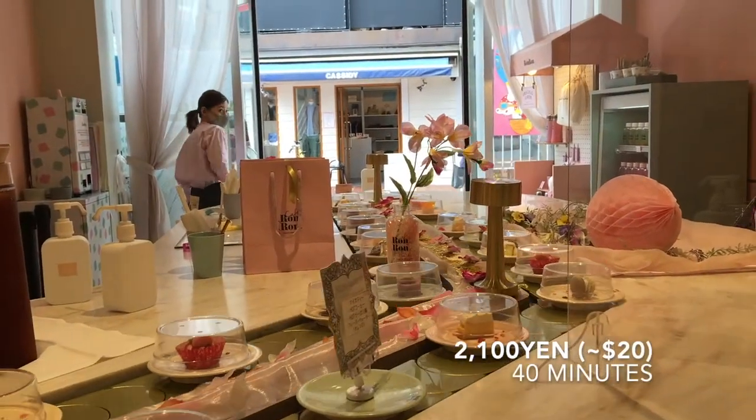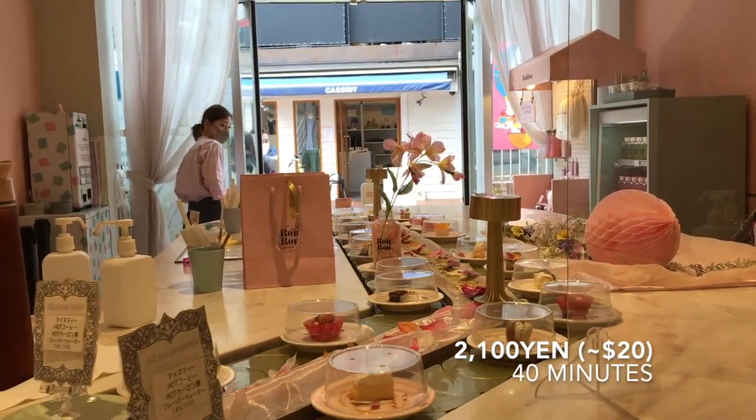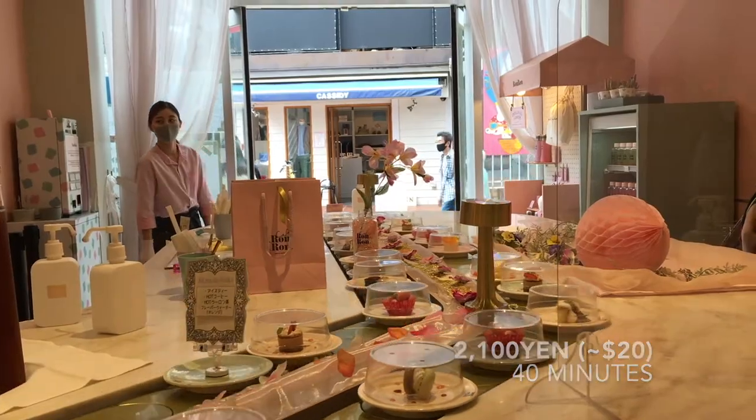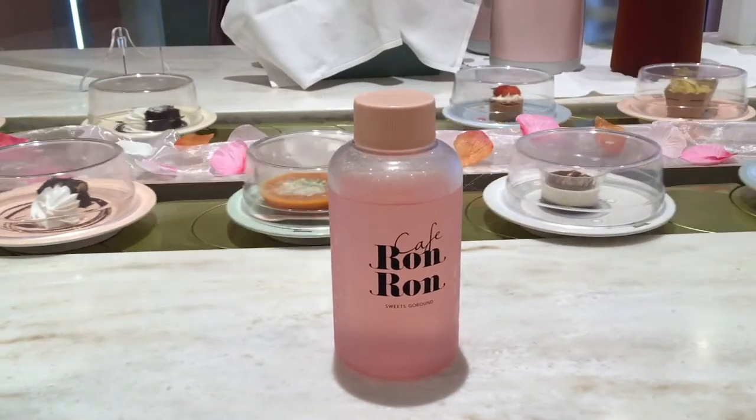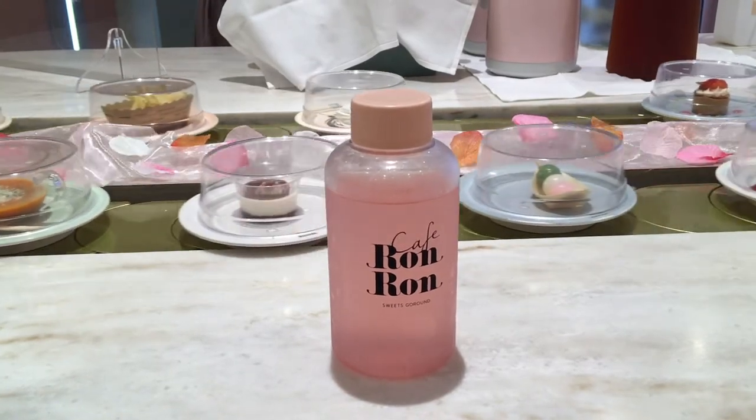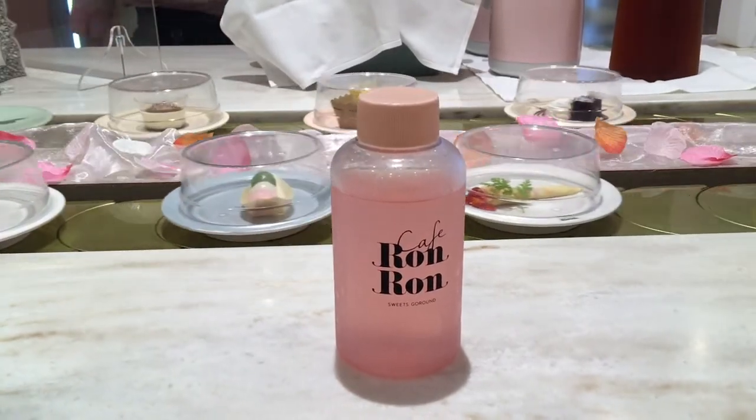It costs about 2,100 yen for women and it's all you can eat for 40 minutes plus a free drink. I chose their peach juice which was really sweet and very delicious, and the great thing is you get to keep the bottle, so I actually use this at work all the time.